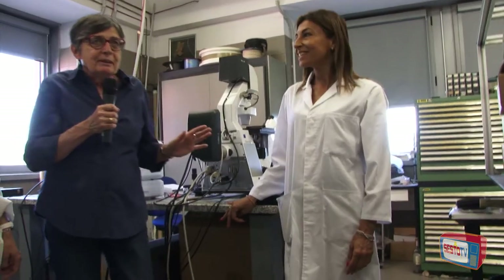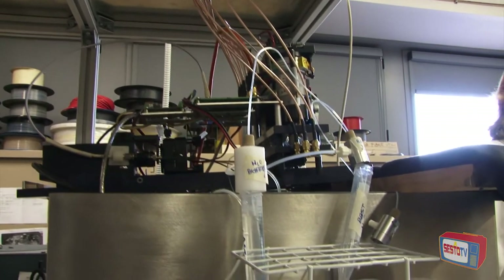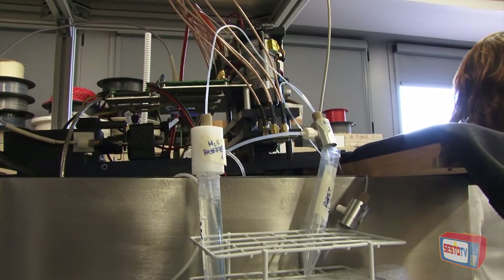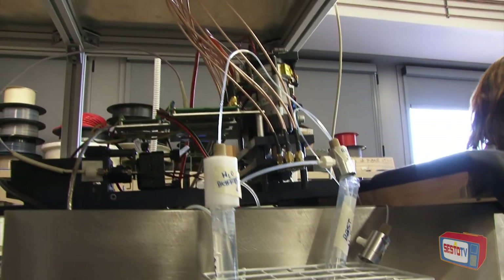Abbiamo presentato le ricercatrici. Di che cosa state occupando in questo momento con queste apparecchiature? In particolare, da questa parte si trova un prototipo di uno strumento a base di sensori ottici che dovrebbe entrare in ospedale. È realizzato nell'ambito di un progetto europeo che si chiama Nanodem, che ha lo scopo di monitorare il dosaggio di farmaci immunosoppressori in pazienti che hanno subito un trapianto.